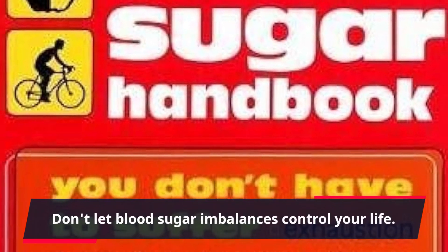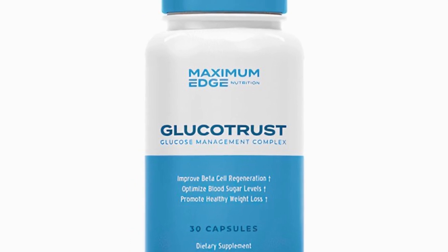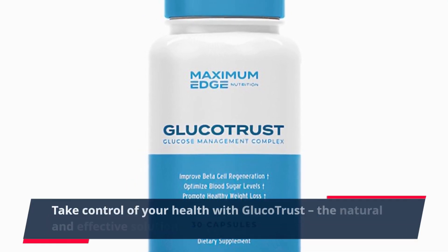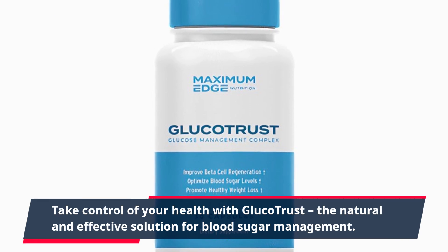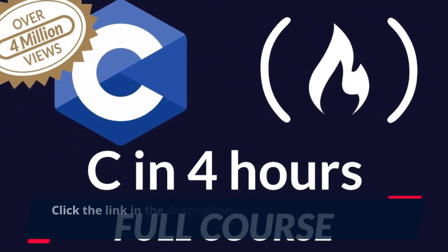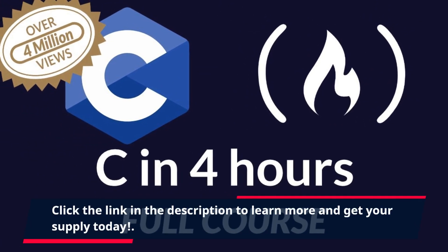Don't let blood sugar imbalances control your life. Take control of your health with GlucoTrust, the natural and effective solution for blood sugar management. Click the link in the description to learn more and get your supply today.